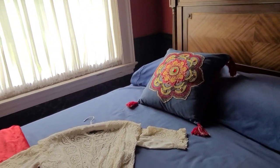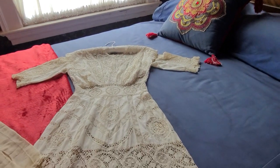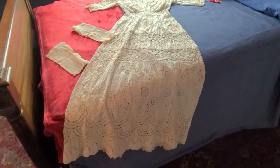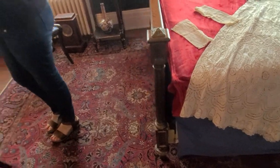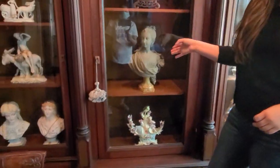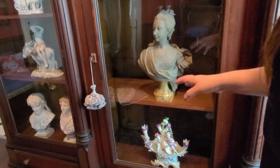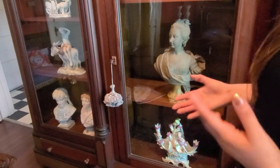That dress belonged to one of the family members who lived here. In this cabinet is a bust of Marie Antoinette — as I mentioned, there are a lot of French decorative pieces here. It's made of marble and is believed to be from the 1700s.